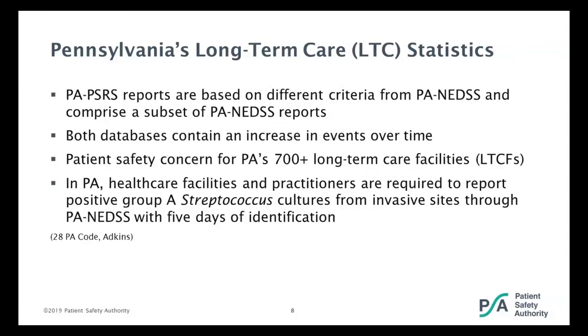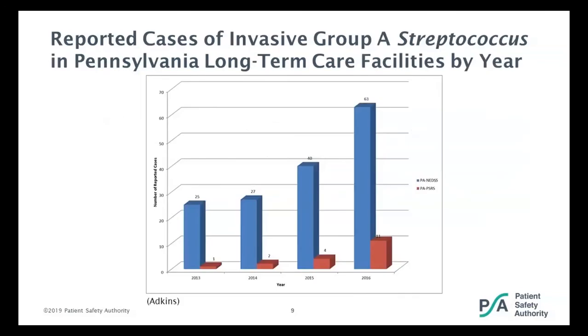Because both databases showed an increase in events over time, it is a safety concern for long-term care facilities, especially remembering that even one case requires action. Here is a graph that shows the increase over those years. In blue are all the cultures that were positive for group A strep associated with long-term care residents reported into PA NEDS, and in red are all the cases reported into PACERS that were positive for group A streptococcus. There was definitely an increase seen in both databases.